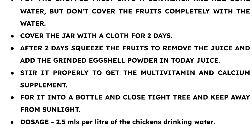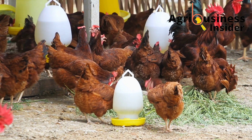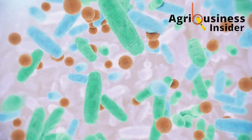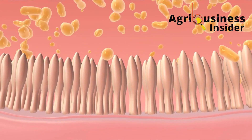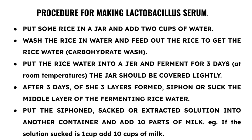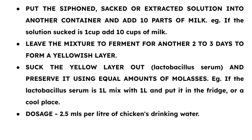The next organic supplement is the lactobacillus serum, or special fermented milk. This is a good probiotic, meaning it contains good bacteria that when given to chickens helps to boost health, digestion, and absorption of nutrients. To make this lactobacillus serum, you are going to need rice, water, and milk. The dosage is 2.5 ml into each liter of the chickens' drinking water.